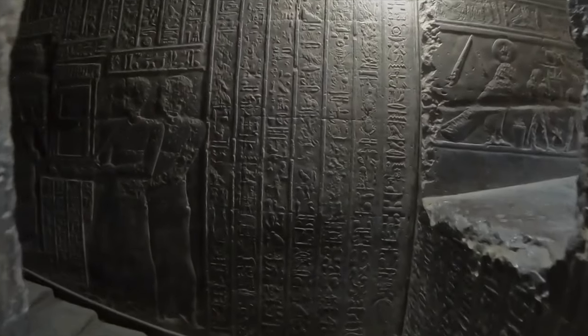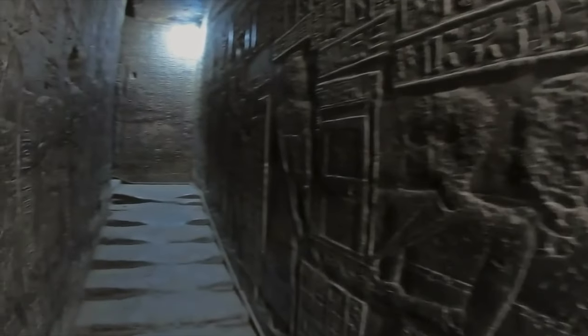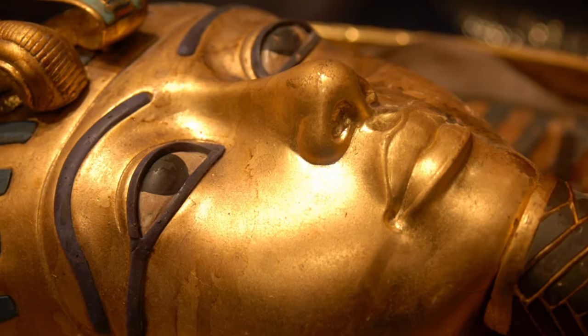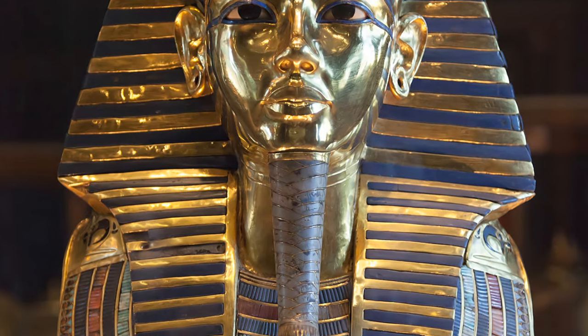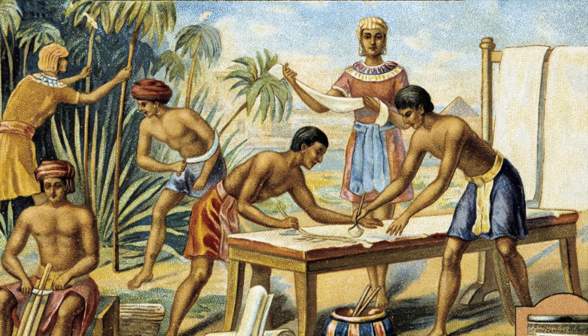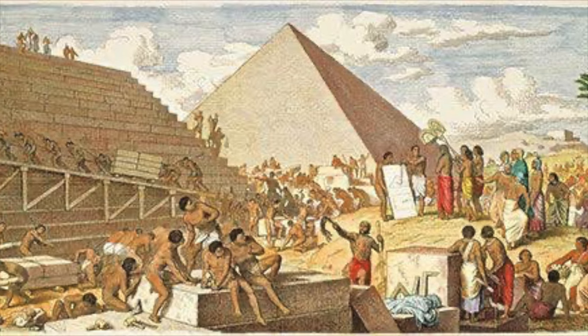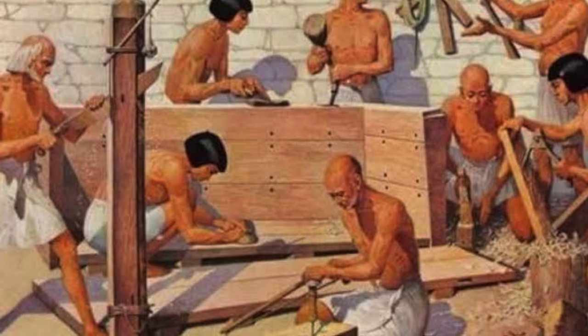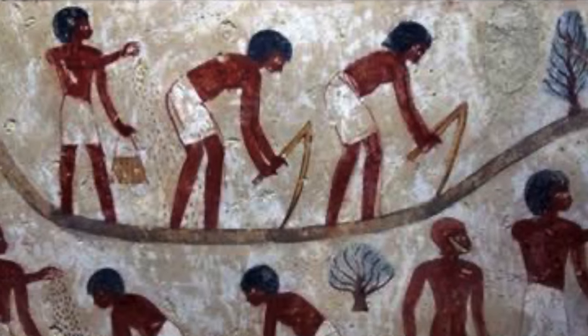The Sphinx has a number of hidden tunnels and passages that many believe could reveal hidden treasure and secrets about ancient Egypt. It is estimated that it took around 100 workers approximately three years to create the monument using just chisels and hammers.